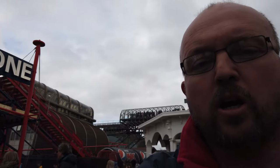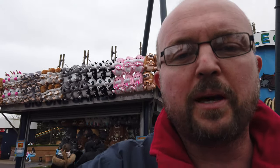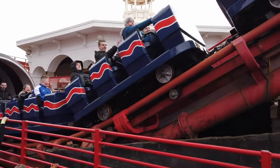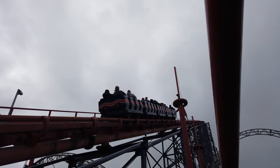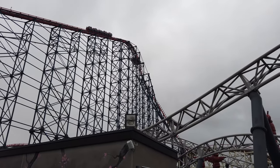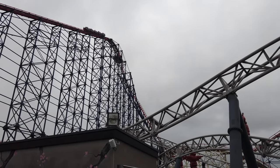Another one of the major coasters here is The Big One, which until recently was one of the tallest coasters in the UK. It's now second in the UK to Hyperia at Thorpe Park, which opens in May 2024. Here's some off-ride footage of the second tallest UK coaster, The Big One, here at Blackpool Pleasure Beach — and there it is on its big drop.